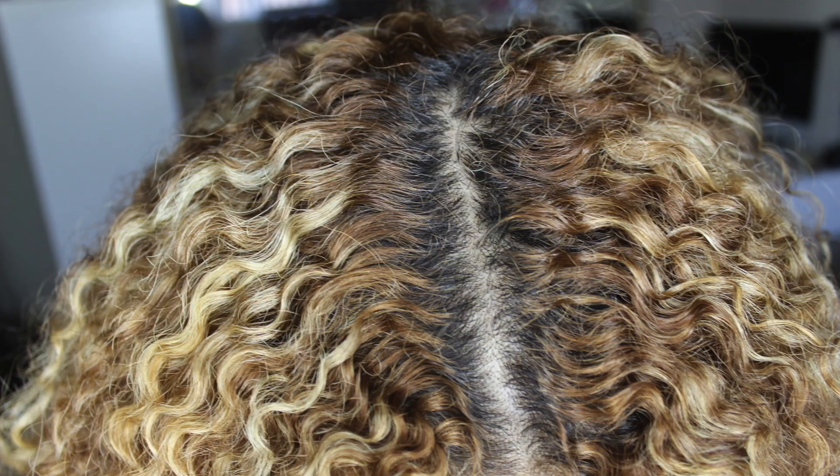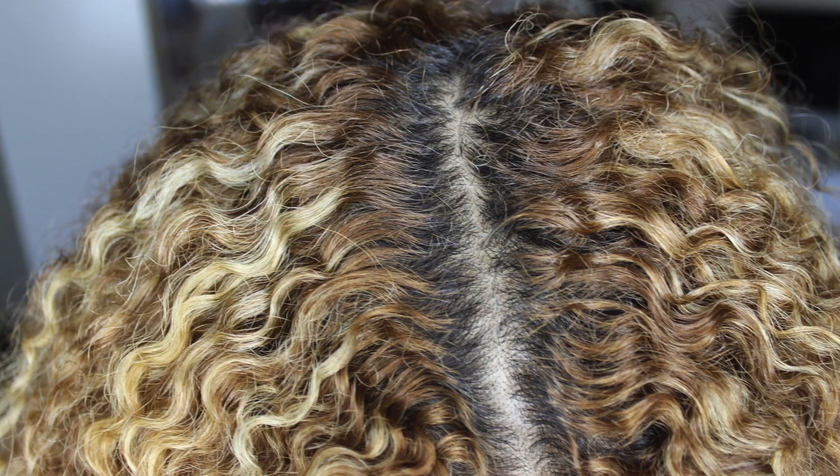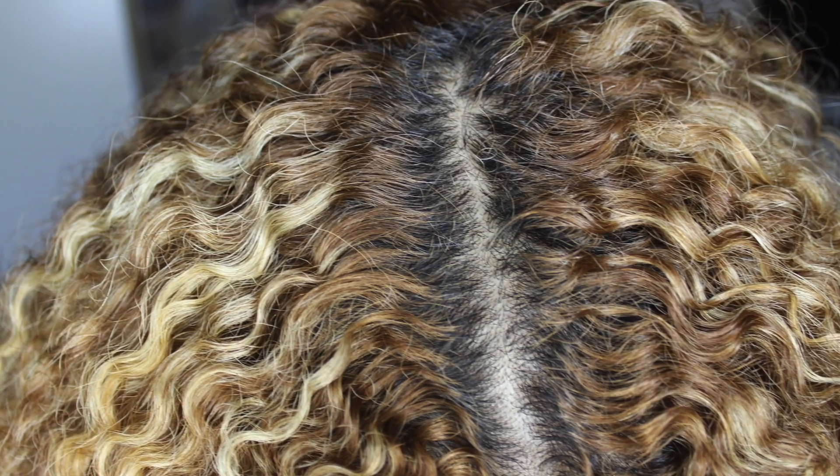I'll show you guys my roots so you can see how fast it's grown. I dyed my hair two or three weeks ago and it's already grown back so fast. I didn't really want my roots to grow out that fast, but it's all good.